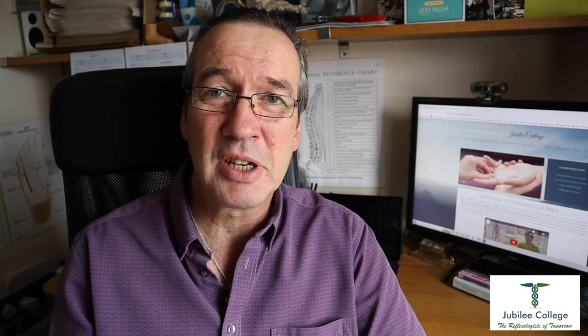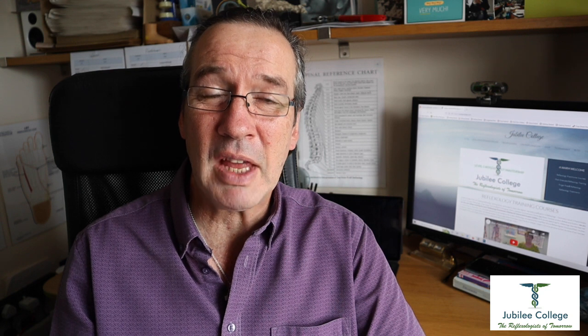Hi guys and welcome to Wednesday's Reflexology Wisdom. As promised, this week is going to be about engineering referrals — a great way of being able to generate new business and getting new clients coming to your clinic. It's a step-by-step process.